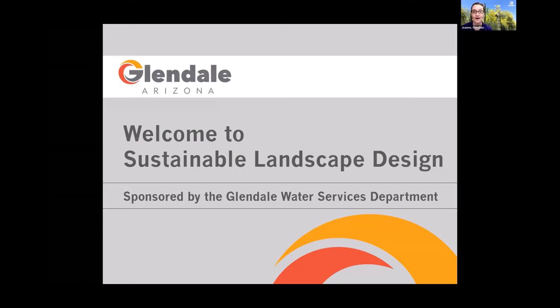Thank you for being here tonight. This is our final Green Living class for the fall — sustainable landscape design. I'm Joanne Toms with the City of Glendale Water Services Department. Also with me is Ann Staley, who's been a big part of the success of this class series, setting up the Zoom schedules and facilitating all of the technical aspects — the good, the bad, and the ugly. So thank you, Ann.